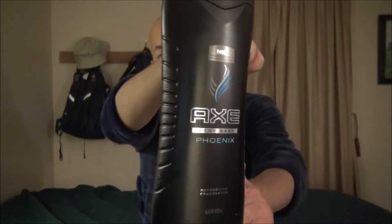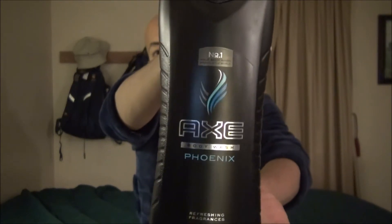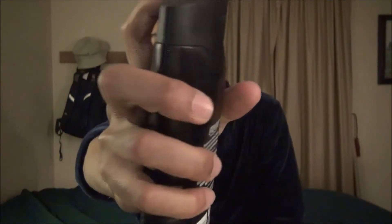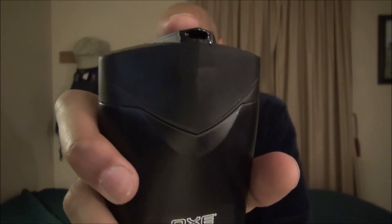It comes in at 16 fluid ounces. Take a good look — I paid $4 for this. You can purchase it at stores such as Walmart and Target. I will post a picture of the ingredient list at the end of the video.